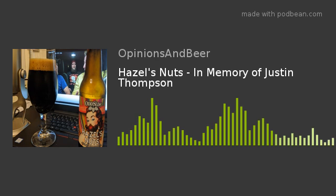Wow. Hazel's Nuts. The imperial side isn't really overbearing like some imperial beers. It may not be a straight-up 10, but it's at least a solid nine. I wish I had more of these — I was gifted a bottle. If I had more I could probably give a better rating.